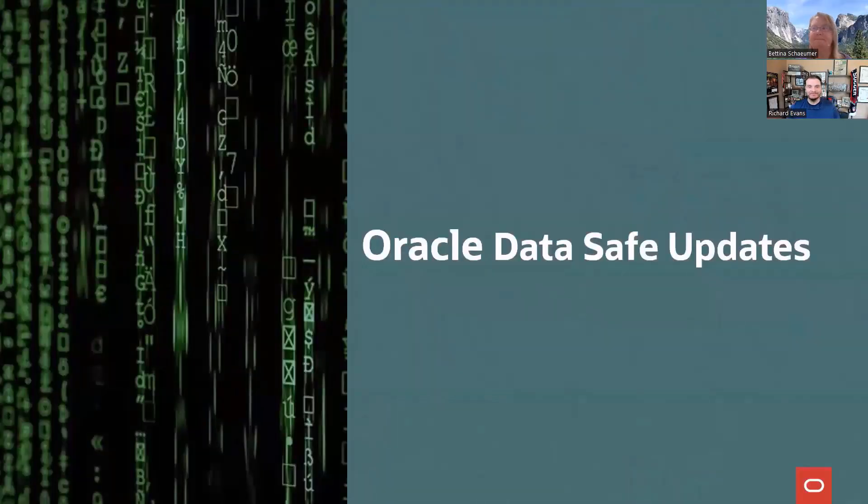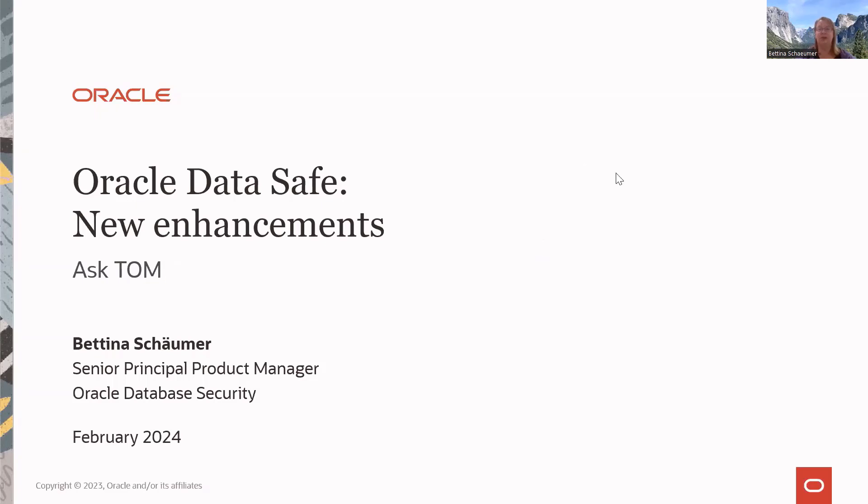Thanks for having me, Rich. My name is Bettina Schreumer, product manager for Oracle DataSafe, part of the database security PM team. DataSafe is a solution we launched five years ago, helping you secure Oracle databases no matter where they're running — in the Oracle cloud, on premises, AWS, Azure, or any other cloud environment. Today we'll focus on some of the new enhancements launched in the last couple of months.